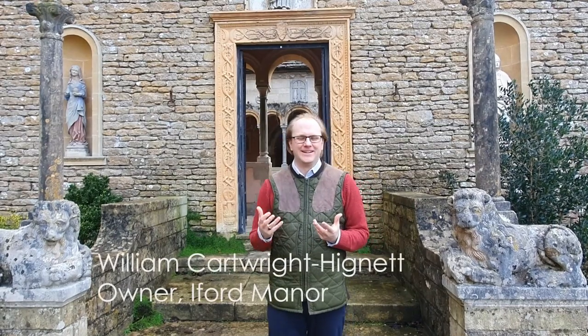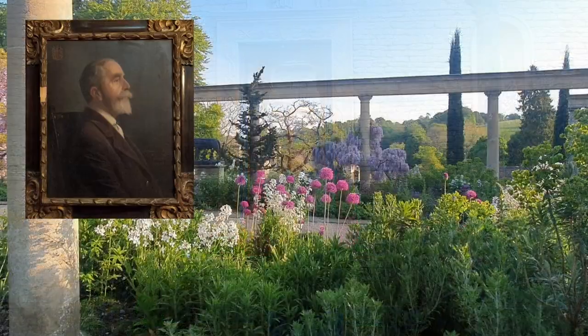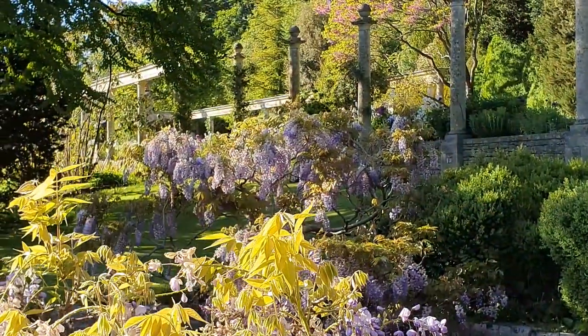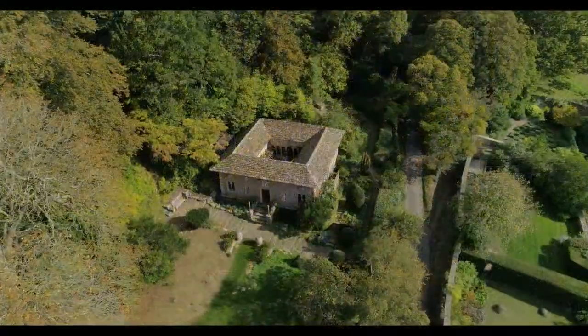Hello and welcome to Eiford Manor. We're standing in front of Harold Pito's wonderful cloister, built in 1914, but the history of Eiford goes right back to pre-Domesday. Originally an industrial centre for wool production and cloth, this became a Georgian terraced garden around a smart residence, and then Harold Pito came and did a magnificent job of creating a paradise — an international mix of different styles — and in it he placed this jewel of a building.